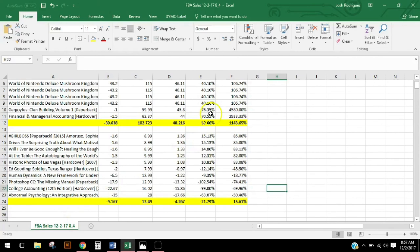So there it is, guys — my top 10 most profitable items and my least profitable items, right here in front of your eyes.